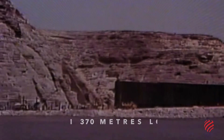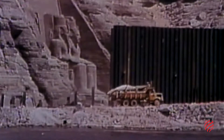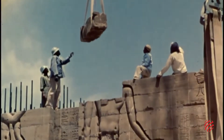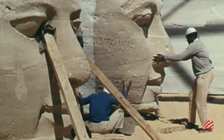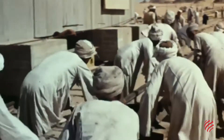It began with the construction of a cofferdam to protect the temple areas from the rising waters of the Nile. Workers then carefully cut the temples into 1,030 blocks that made them easier to move to higher ground. Mindful not to damage any of the sections, they did a lot of the work by hand.